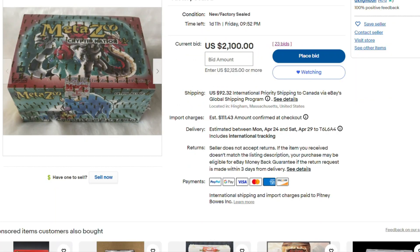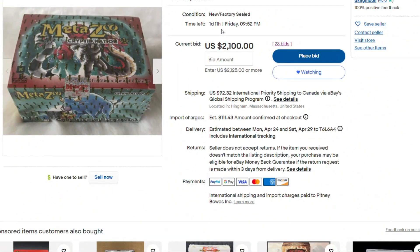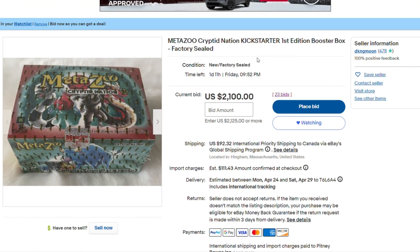Right now, as of the recording of this video, there's 11 hours left on another Kickstarter Booster Box in auction on eBay. It's going to sell on Friday at 9:52 PM, and it's already up to $2,100, as you can see right here.